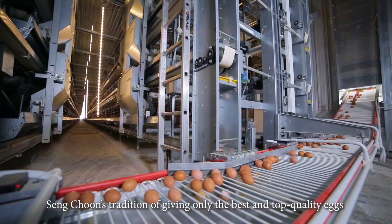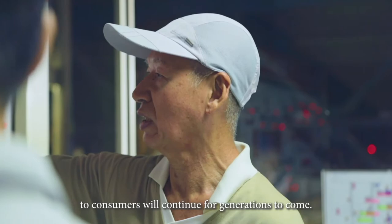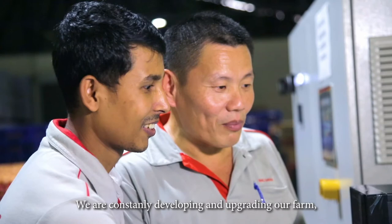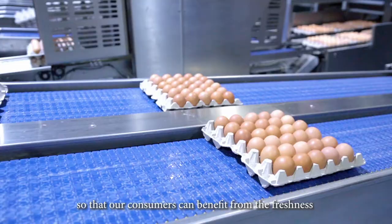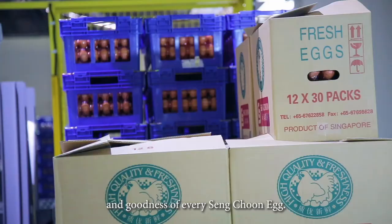Sengchun's tradition of giving only the best and top quality eggs to consumers will continue for generations to come. We are constantly developing and upgrading our farm so that our consumers can benefit from the freshness and goodness of every Sengchun egg.